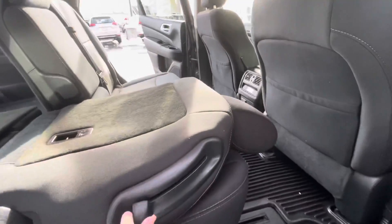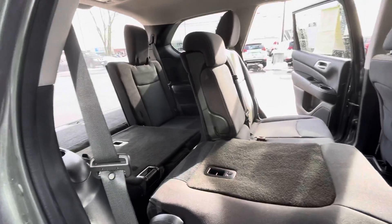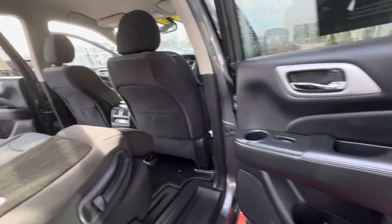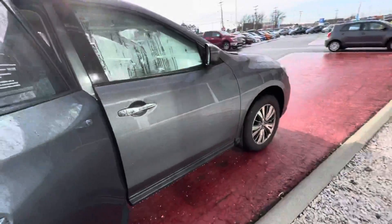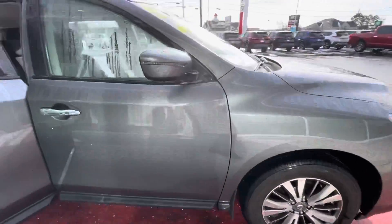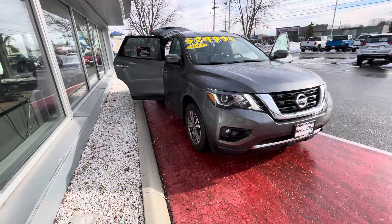These seats are super easy — you can just slide these levers and it will fold up to allow a clear pathway into the third row. Let me know if you guys have any questions. I look forward to chatting with you more this morning and I'm going to work on getting everything else together. We'll chat soon, bye-bye!